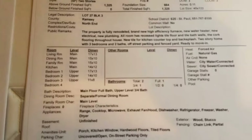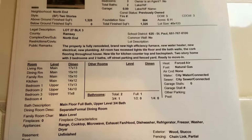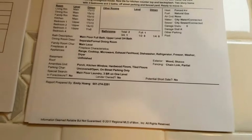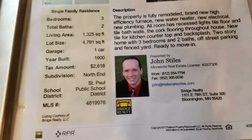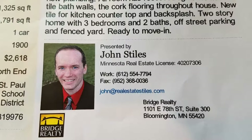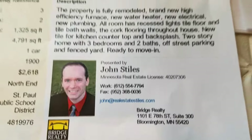If you have any questions, give me a call. This is John Stiles on my channel Real Estate Styles. You can reach me at 612-554-7794. Thanks for tuning in — we'll catch you next time.